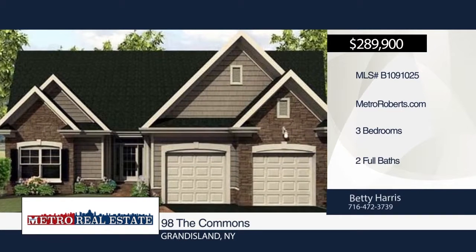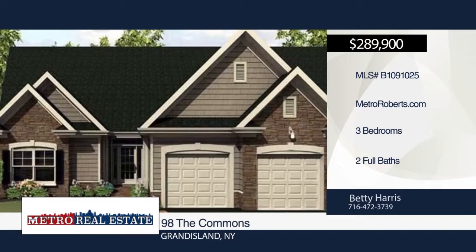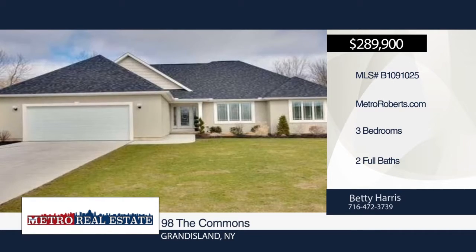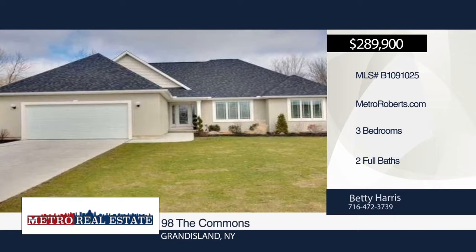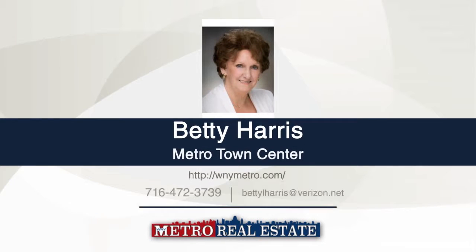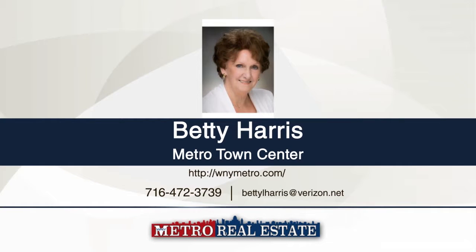Spring Build is ready to order now. This is a green builder and Energy Star quality. Enjoy a custom-designed patio home. Choose from different styles and select your amenities. No HOA fee. Prices start at $280,000 for 1,600 square feet. For more information, contact Betty Harris.